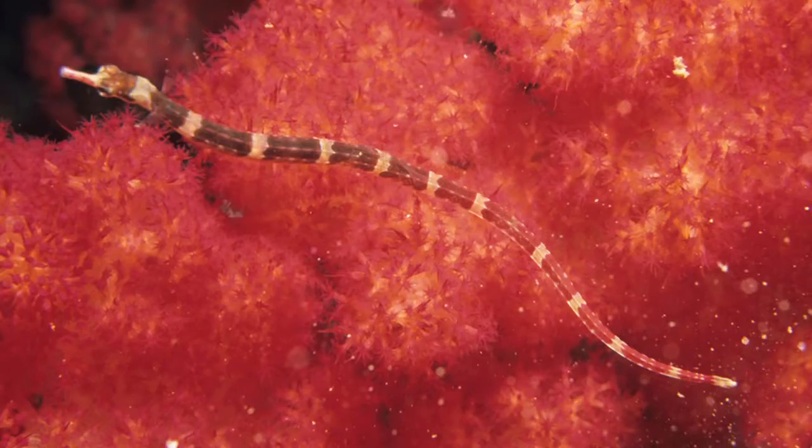This article was the inspiration for today's video about sea dragons vs. seahorses. These animals are closely related, and they are also closely related to the pipefish, which looks like a seahorse that's been flat ironed.